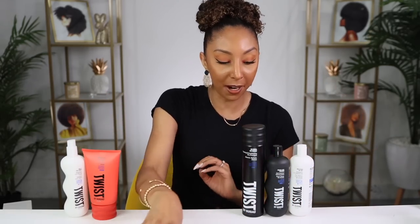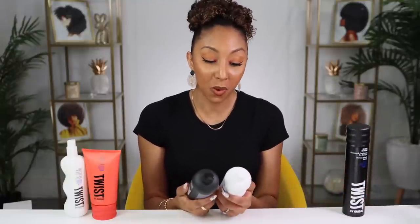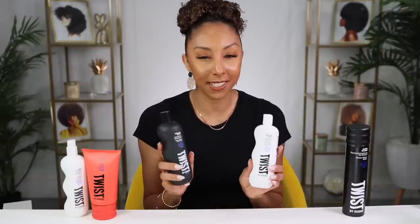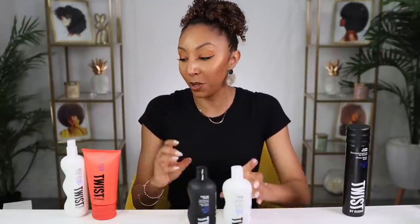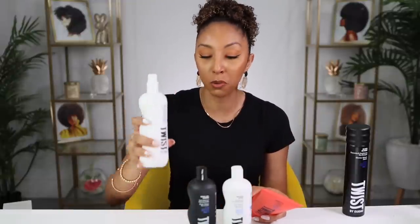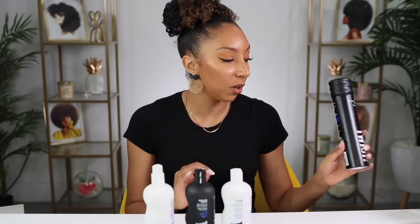Luckily it is wash day, so I'm going to try these products right now — using the shampoo and conditioner, deep conditioning with their hair mask, then out of the shower I'll decide between the weather up gel or the soft hold curl jelly. I might do a side-by-side because I really want to see how both work. I'm going to stick with the lightweight primer like they recommended, and if I need some extra volume I might use the dry shampoo today.